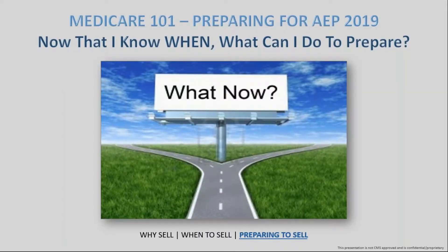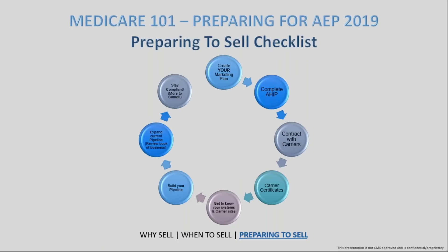Now that you have a solid idea that Medicare is an amazing product to sell and you know when you can do it, what should you be doing now to get prepared? I personally have a list of about eight main things to really get yourself ready to sell by October 15th. One of the first things to look at is creating a marketing plan that suits you — and I highlight the word 'you' for a specific reason.